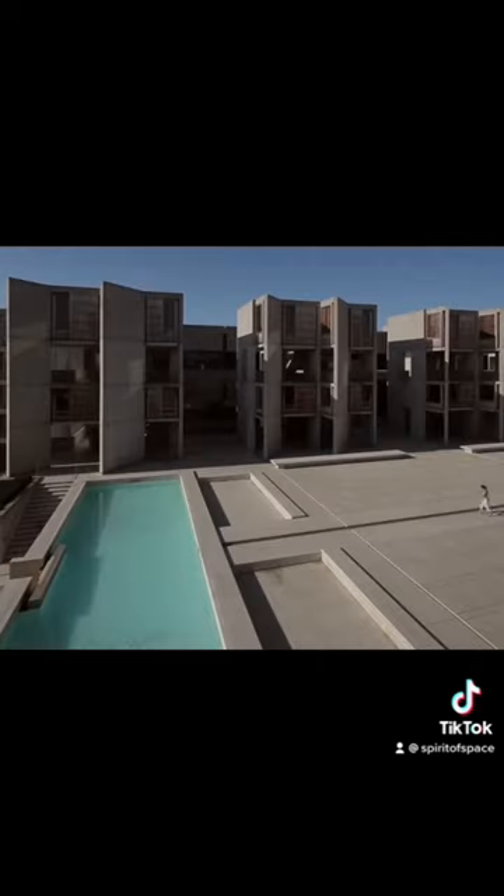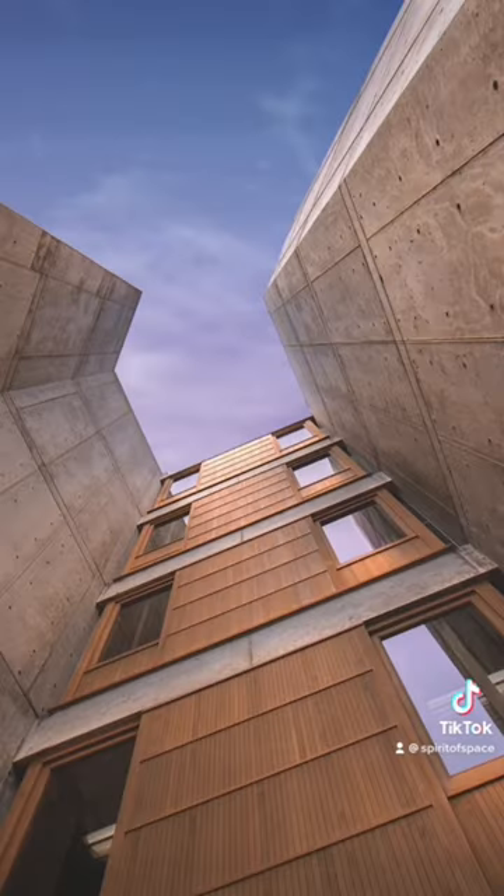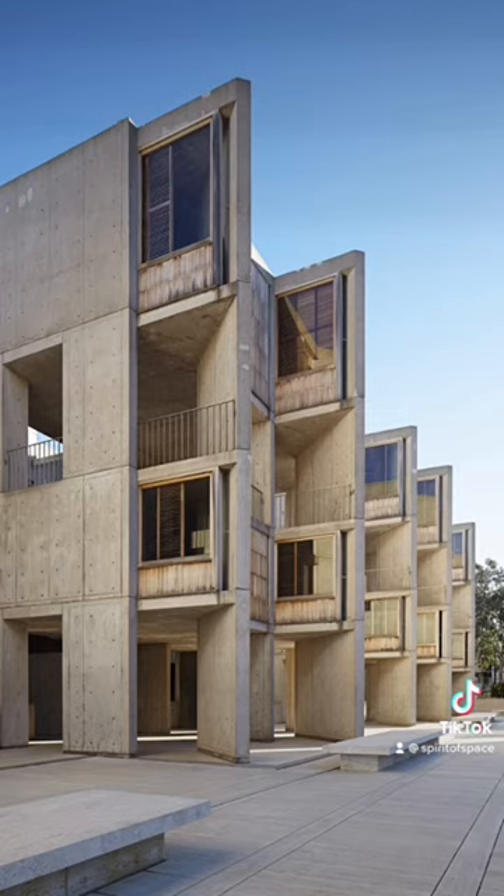And remember when we learned about using volcanic ash in the construction of the Pantheon? Well, Kahn used it in his concrete here too. And he used teak wood, the strongest wood for outdoor use. This really was a building built for the future.